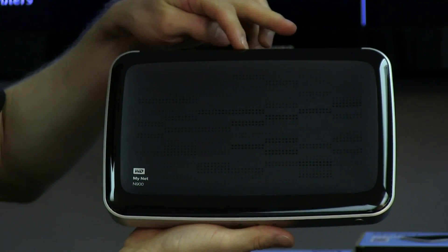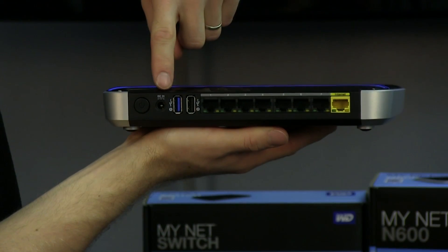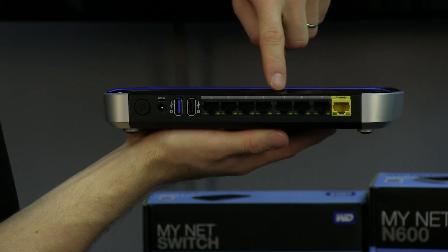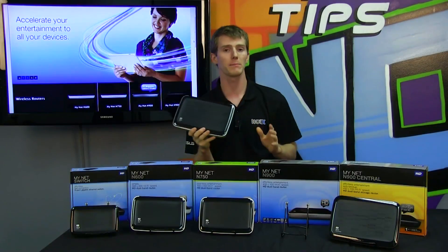When you step up to the MyNet N900, you get not only the faster wireless speed, but also a built-in seven-port gigabit switch, two USB ports for storage, a WAN port, and Fast-Track Plus.